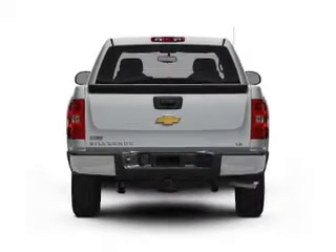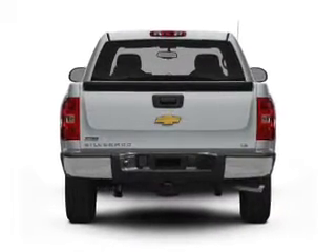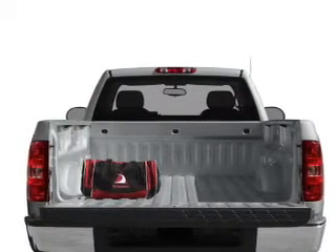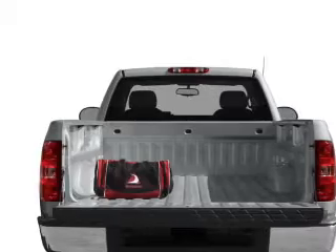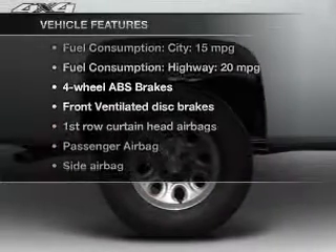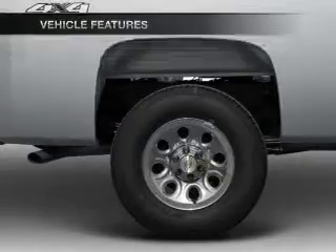With a reliable six-cylinder engine, the powertrain includes rear-wheel drive that responds smoothly to its automatic transmission. You will appreciate the safety feature of anti-lock brakes. With these notable features, you won't want to miss out on the opportunity to own this amazing ride.